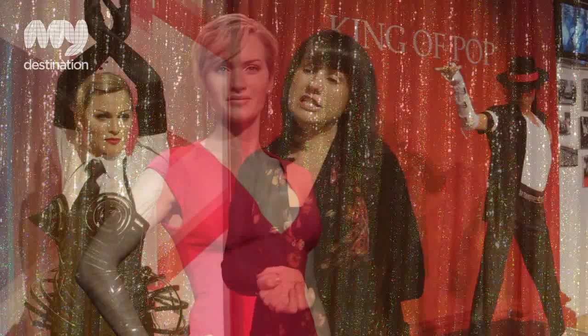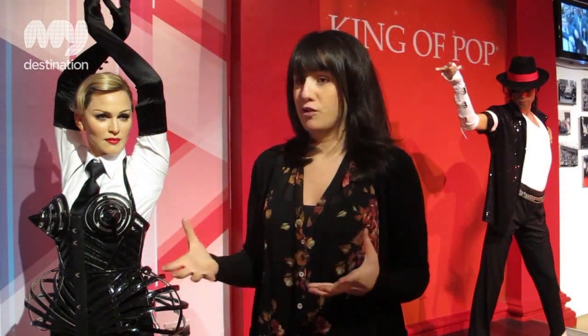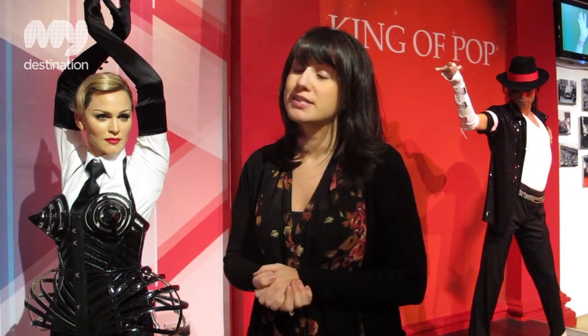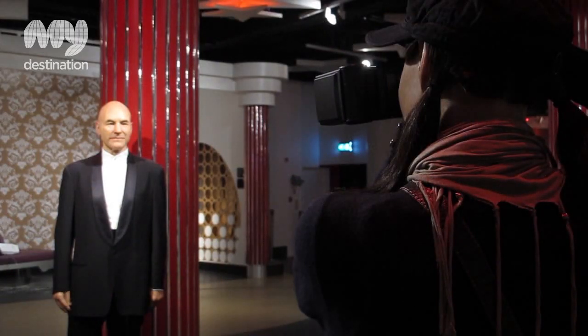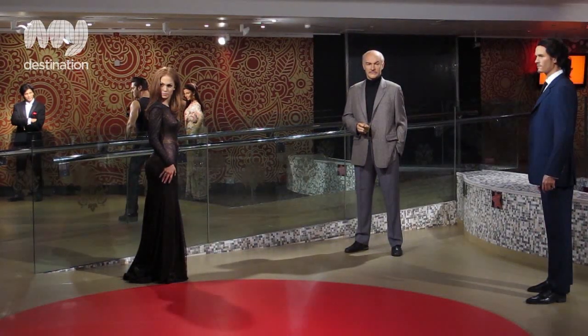Madame Tussauds has a really rich history. Madame Tussauds was actually a lady herself and she learnt her craft of making wax figures in France before bringing her skills to a touring exhibition throughout the UK, then settling at Baker Street and opening Madame Tussauds — the attraction that's still on the original site.